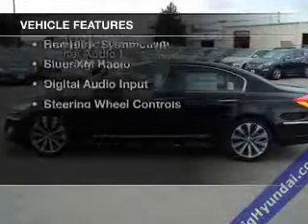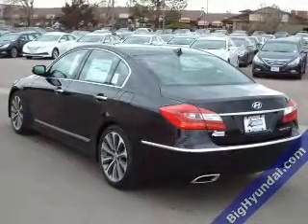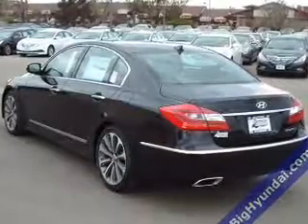The features include a power sunroof, heated steering wheel, leather seats, heated seats, and heated rear seats.